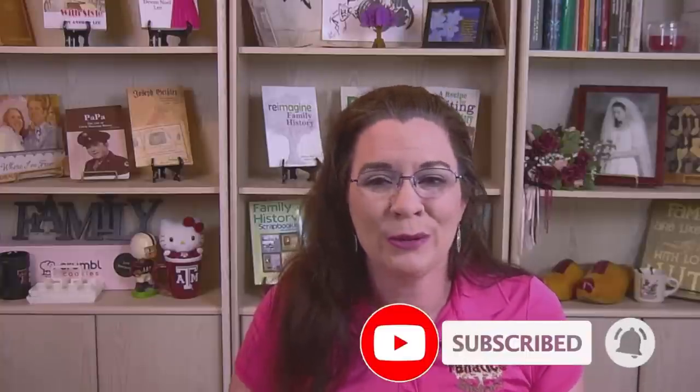Howdy! Welcome to Family History Fanatics. If you're new here, my name is Devin Noelby, and I love helping people find meaning and connections through their family trees.